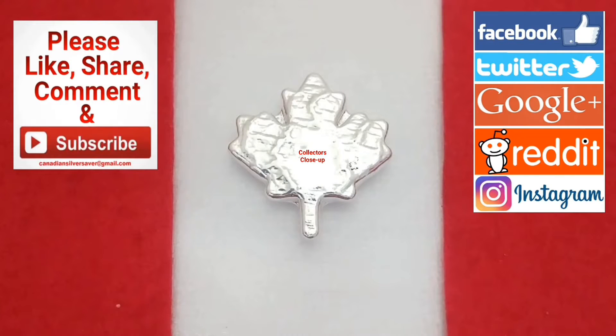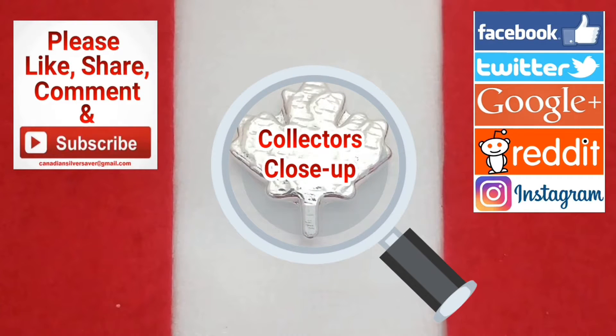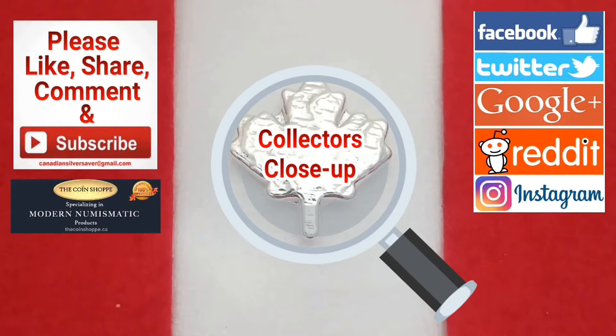Today I have another exciting episode of Collectors Close-Up brought to you by TheCoinShop.ca and I'm going to be featuring the Epidaurus Greek Theatre Coin.